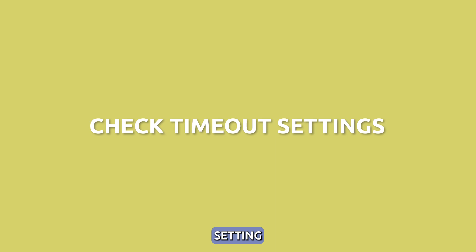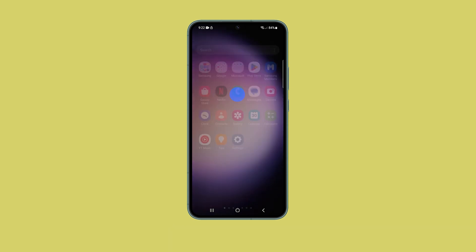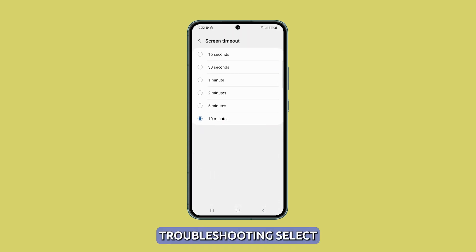Check your timeout setting. Make sure the timeout is set to your preferred duration. You may want to temporarily increase the duration to see if that addresses rapid timeout issues. To do that, launch Settings and tap Display, then scroll down and tap Screen Timeout. While troubleshooting, select the shortest timeout to see if that's accurate, then choose longer timeouts.